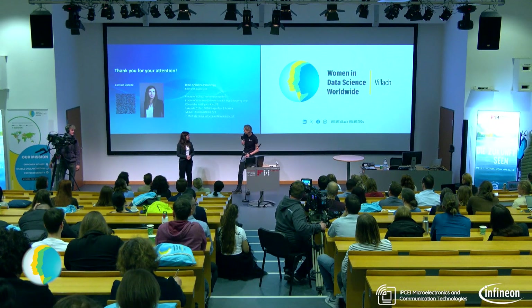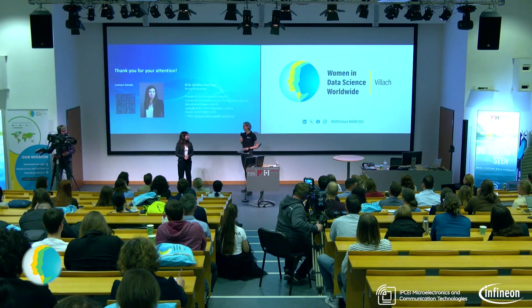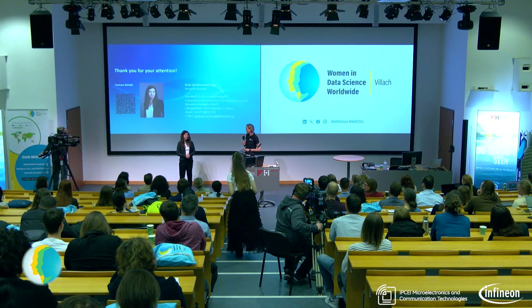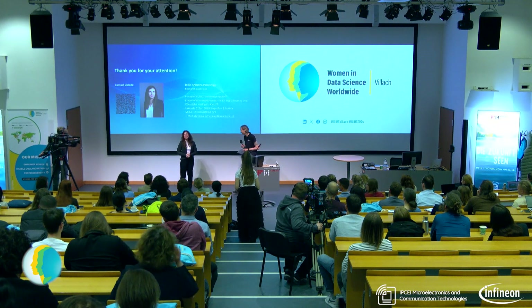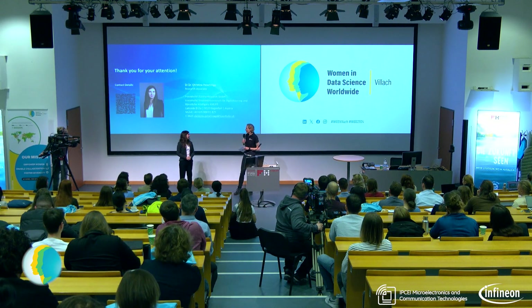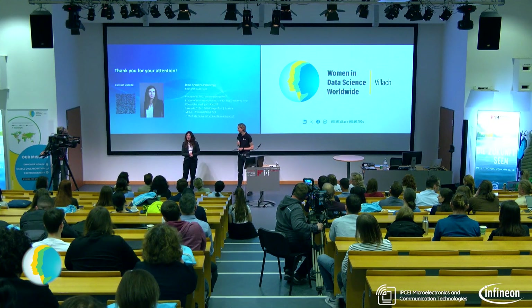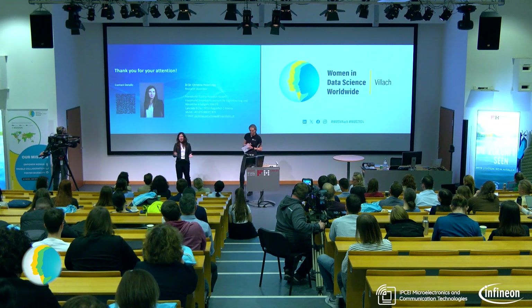Thank you, Kristina. Thank you again for your interesting talk. If you're interested, she also holds a workshop in the afternoon, and there are still some spots free — even though we are officially full, we discovered we have a bigger lab, so we still have some places available. Okay, thank you.